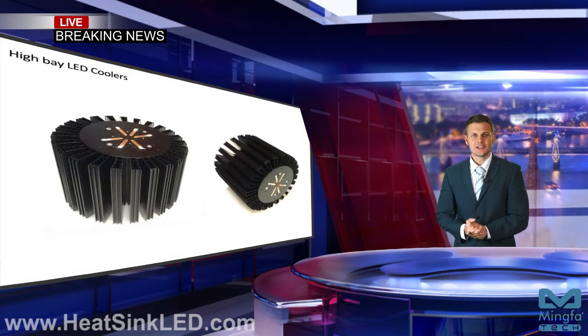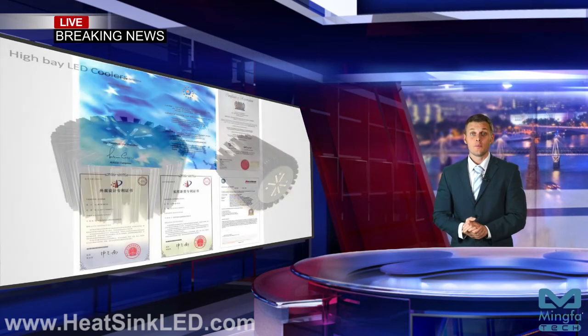High-bay LED coolers: Ming for Tech announces its first-class high-bay passive LED cooling series, C-high-bay LED coolers. In a diameter of 250mm, a height of 220mm and 240mm, the high-bay LED coolers can work with luminaires up to 27,000 lumen on the required case and junction temperature.